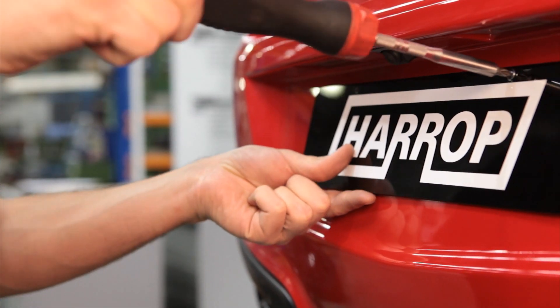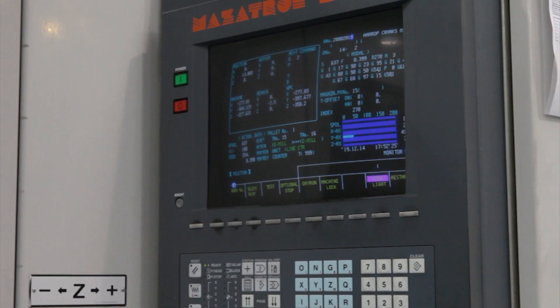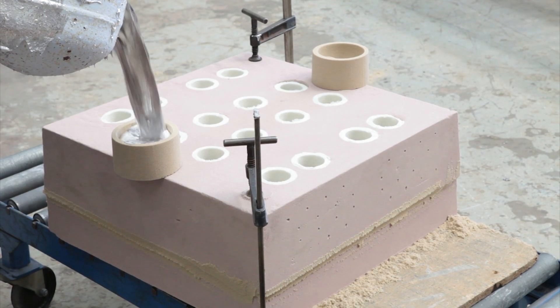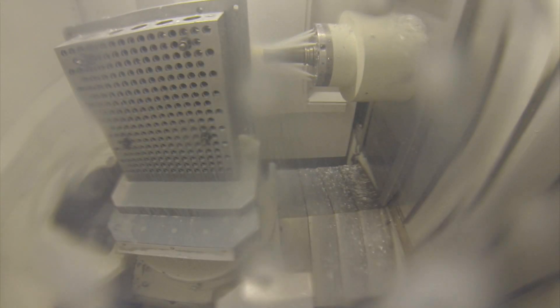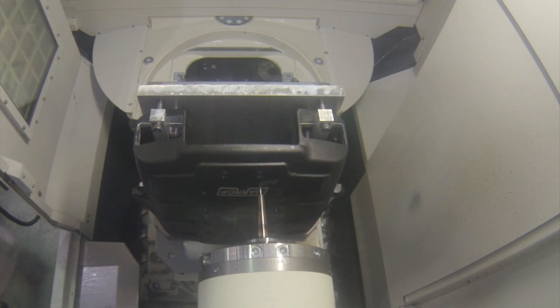Quality and refined performance is our mission, and by leveraging our world-class development processes for OE supercharger supply to the likes of Ford and Lotus, we translate this into our aftermarket range for everyone.